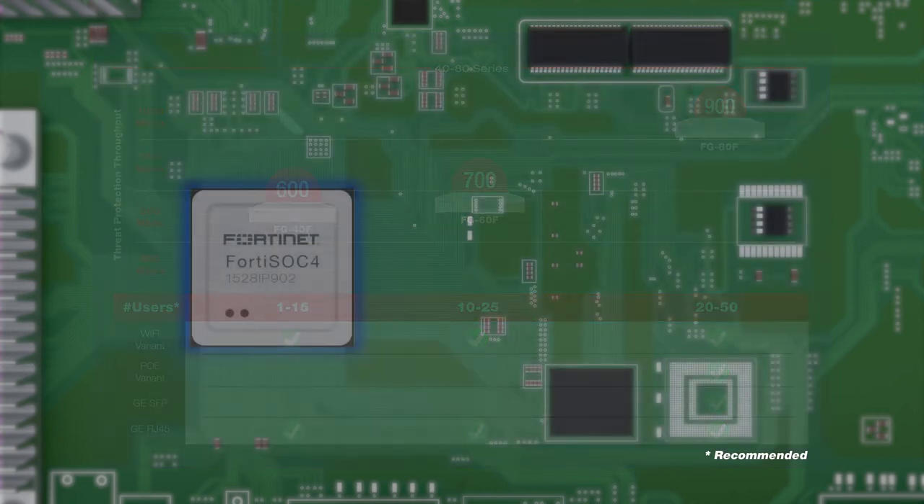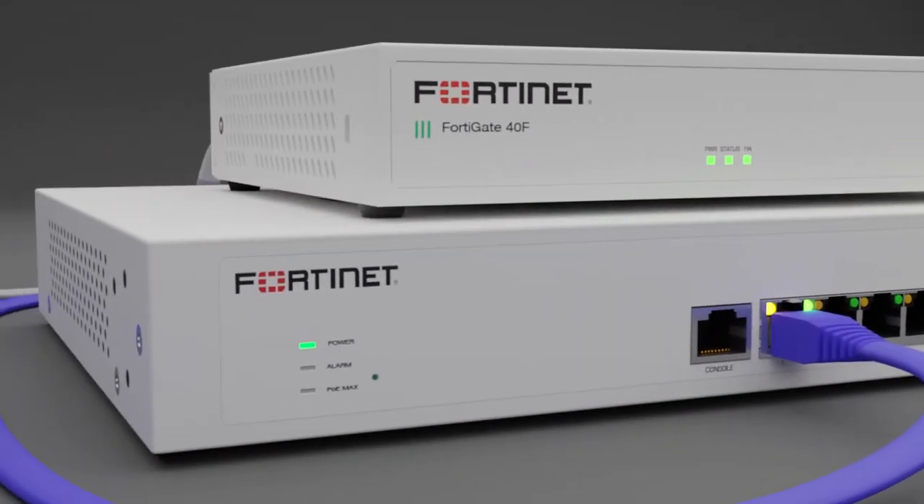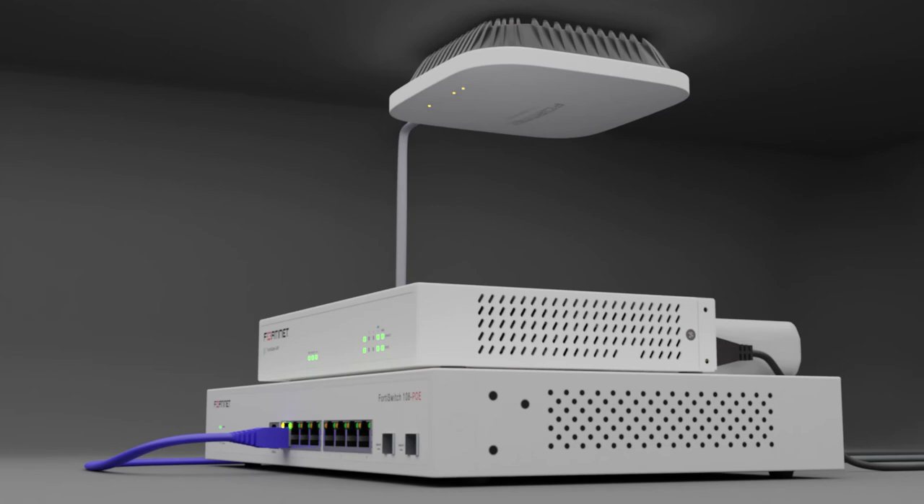The FortiGate 40F brings together security and network access and extends the benefit of the Fortinet security fabric to distributed branches. The SD branch solution consists of the FortiGate, the FortiSwitch, the FortiAP, and the FortiExtender, which together consolidate branch surfaces to protect both network edges and device edges.